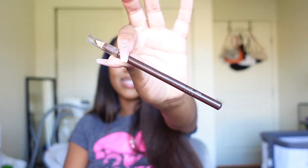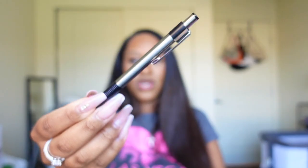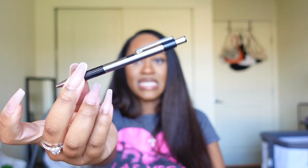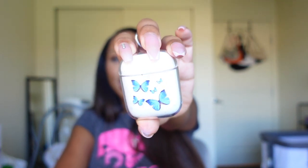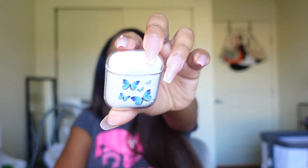I also keep my lip liner in there — I always have my brown liner. Next, I always keep a pen in my purse because you never know when you're gonna need to write something down. I got this one from the dollar store — it just looks very business. And of course I keep my AirPods. I got the case from SHEIN — I'll link it below if I can find it. You never know when you want to listen to some tunes.